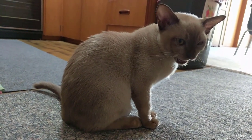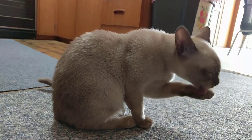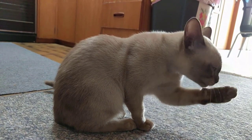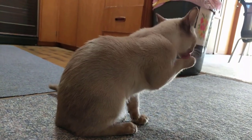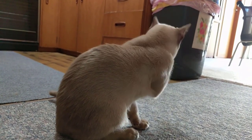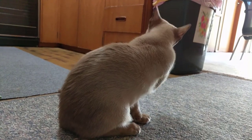In general, most cat registries do not make a distinction between regular Burmese cats and the European Burmese. All Burmese cats originated from a single cat, Wong Mau, who was the first Burmese brought to the United States in 1930.